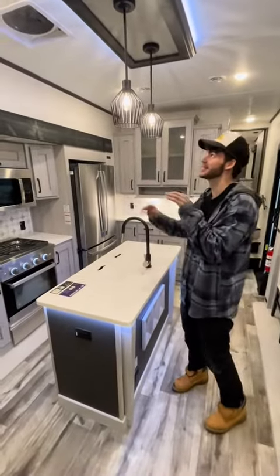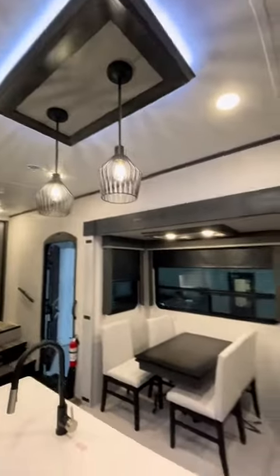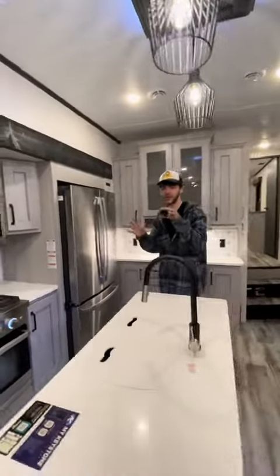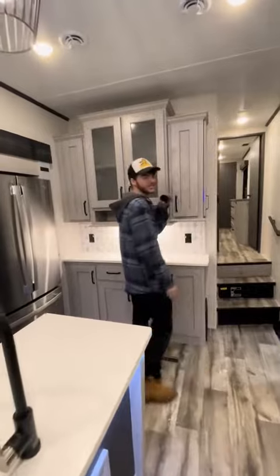One of my second favorite things is this accent lighting — these hanging lights are super clean. And coming under here, we got this nice LED strip. Another thing I love about this camper is the gray. I just think it's such a beautiful color — these cabinets are top of the line.